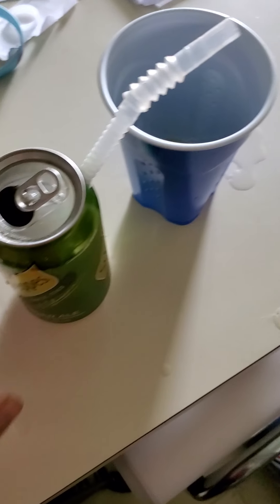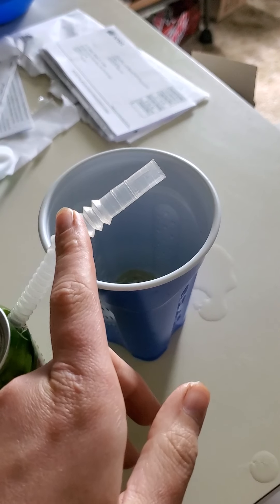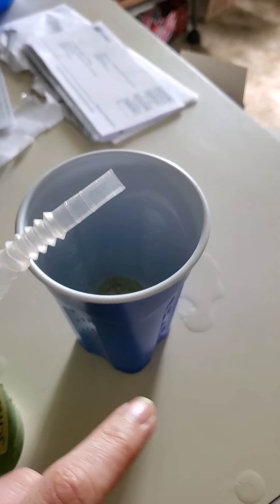Doing an experiment. We need a soda, a hole — we need to put a hole in the can with an exacto knife — a straw, a cup, and a balloon.